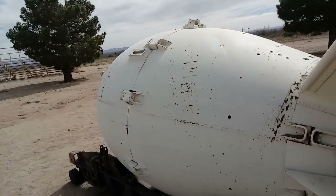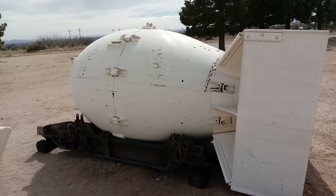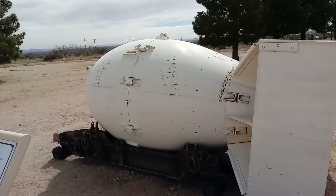That little package right there is the power to end the lives of a lot of people. But having said that, that was just a quick video from the White Sands Missile Range Museum near Las Cruces.